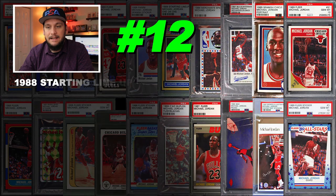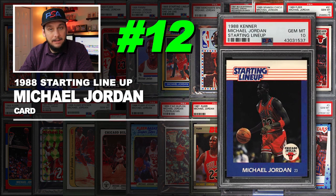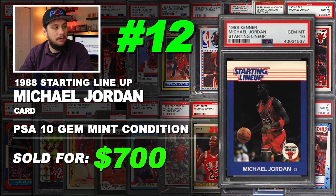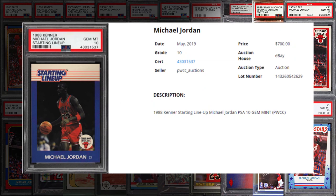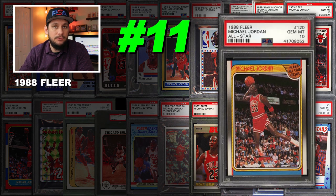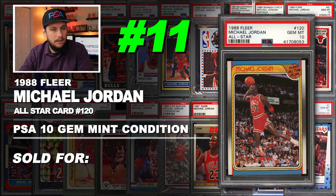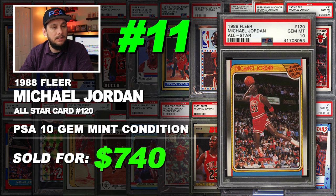Super tough card to get in gem mint condition with those dark borders. Number 12 is a 1989 North Carolina Collegiate card number 17, graded PSA 10 gem mint condition. Sold at auction in May of 2019 for $710. Number 11 is a 1988 Fleer Michael Jordan All-Star card number 120, graded PSA 10 gem mint condition. Sold at auction in July of 2019 for $740 — coasting through the air on that one, it's a nice photo.